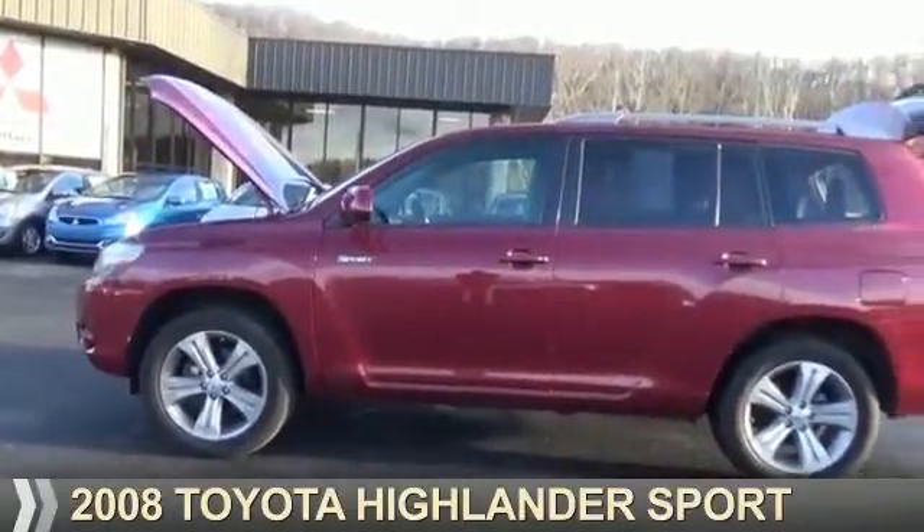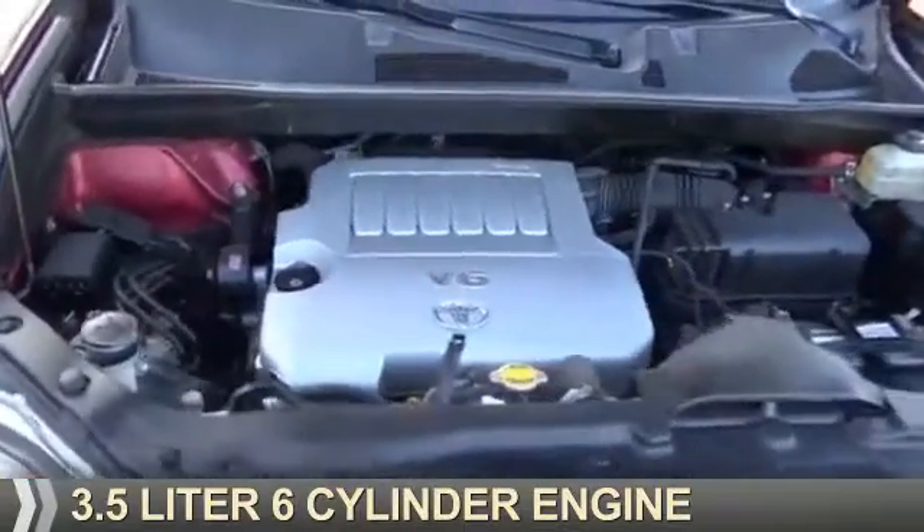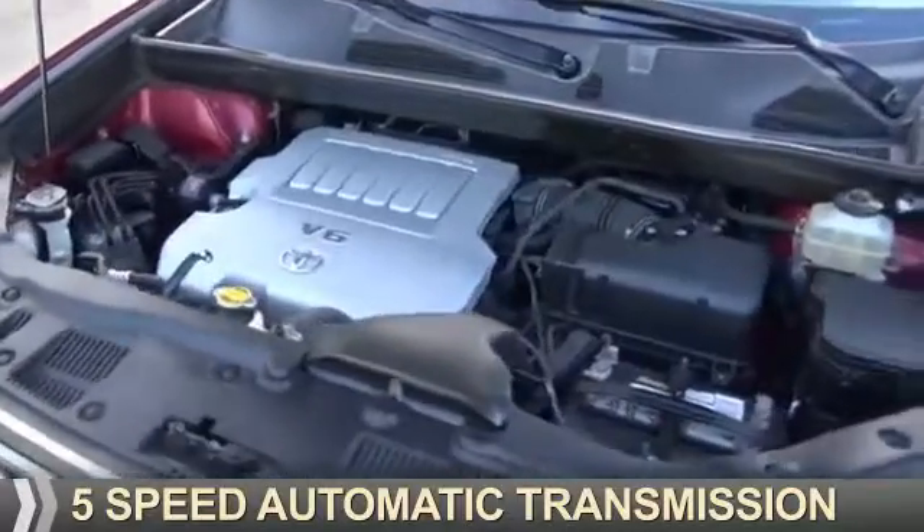Presenting the 2008 Toyota Highlander. It's powered by all-wheel drive, a 3.5 liter 6-cylinder engine, and a 5-speed automatic transmission.